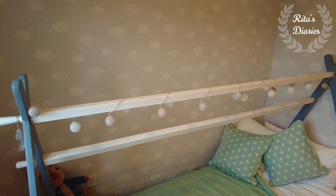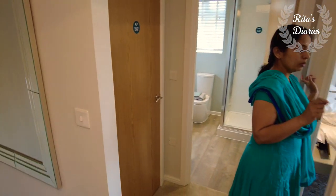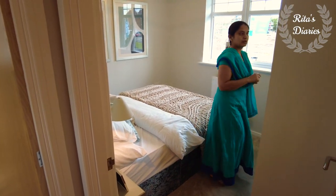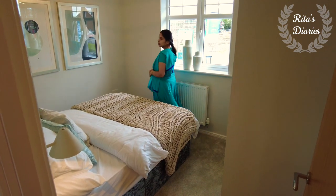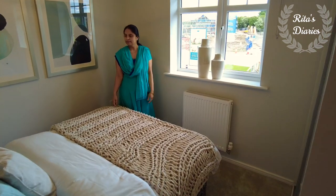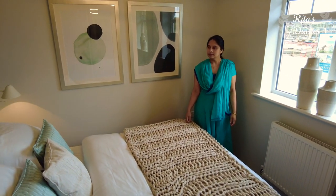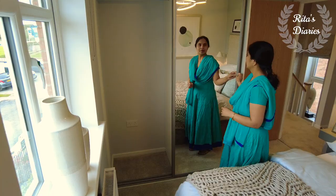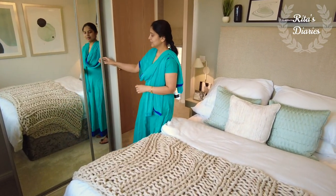Now exploring the second double bedroom. This is a double bedroom but smaller in size than the master bedroom, so a normal bed fits in and there's still plenty of room to walk around. There's a window towards one side and inbuilt shelves on the other side — definitely a good-sized second bedroom with all the facilities.